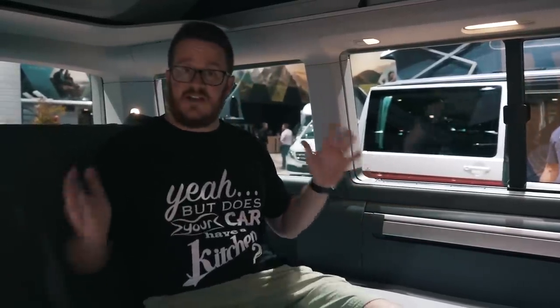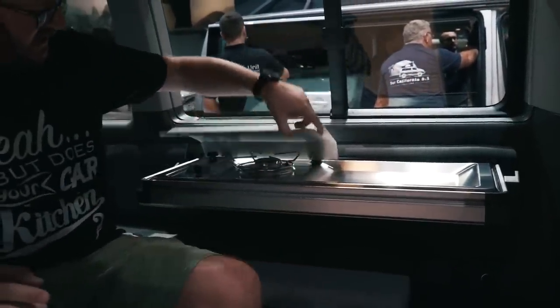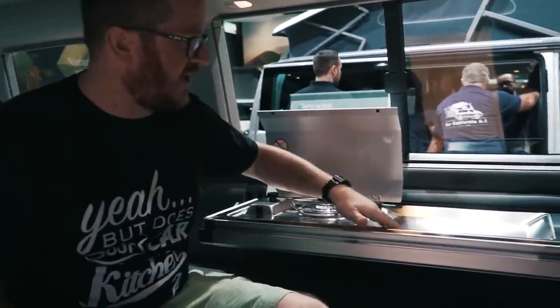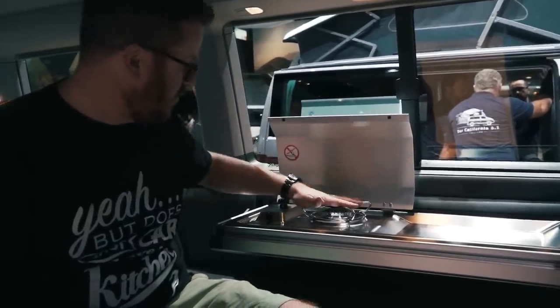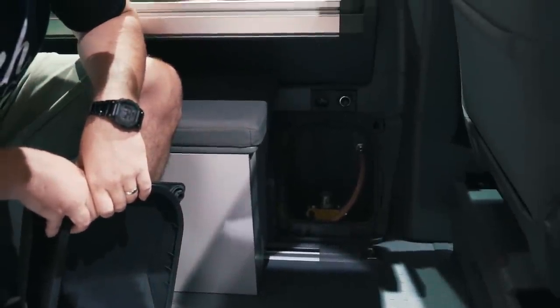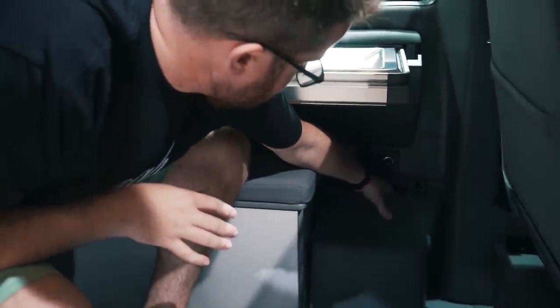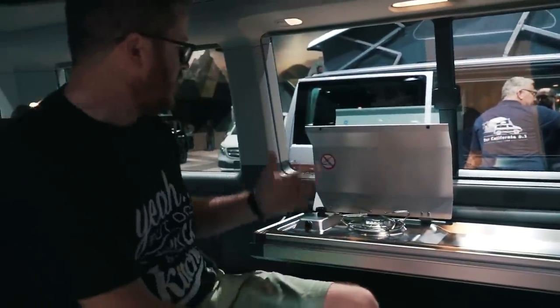Now I'm inside the California T6.1 Beach. There are loads of changes in here. It may appear at first that it's a standard California Beach as you'd expect. But check this out — you've got a bit of a prep area and a single burner hob. I've been told the actual gas canister goes down there, so you can fit a usual camping gas cylinder in there — that'll last ages. There's also a 12-volt socket and a plug socket down there. It is absolutely fantastic how it just disappears away.